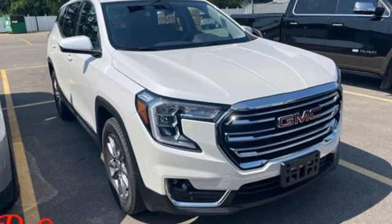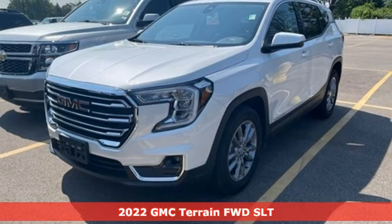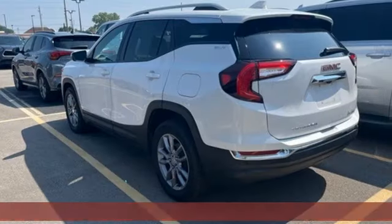It's a 2022 GMC Terrain. Smart capabilities, strong performance, GMC. You'll look forward to every drive with features like these.